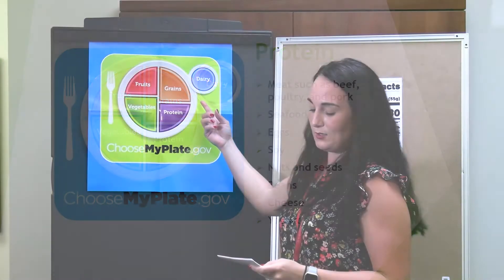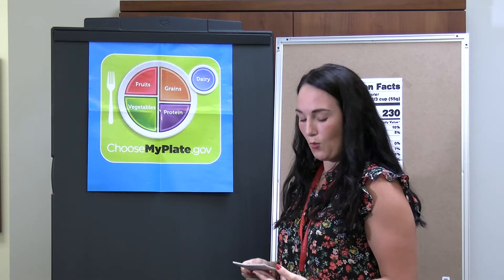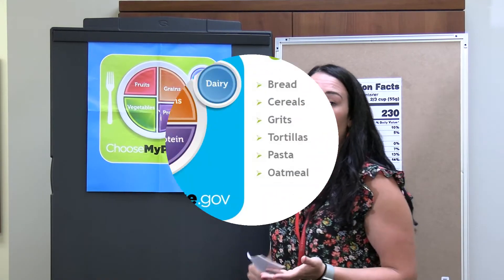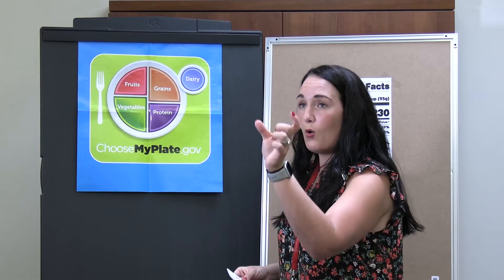Next, we're going to talk about grains. The staple grains include wheat, rice, oats, cornmeal, barley, and corn. Examples of these in our diet include bread, cereals, grits, tortillas, and pasta. When we think about grains, we really want to make half our grains whole — it will say it right on the label: whole grains.